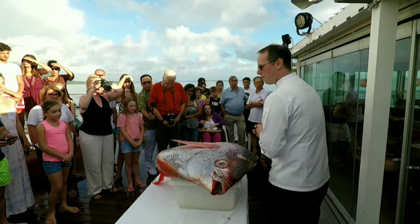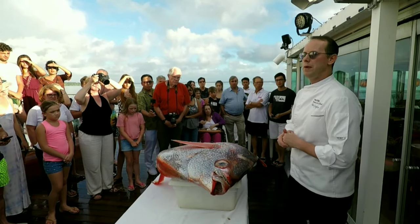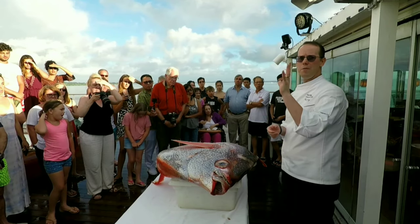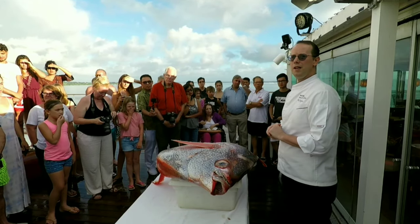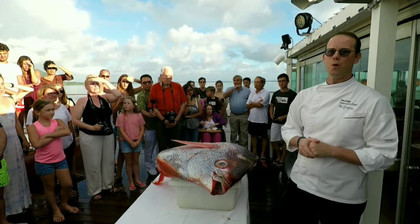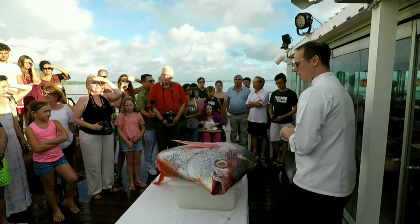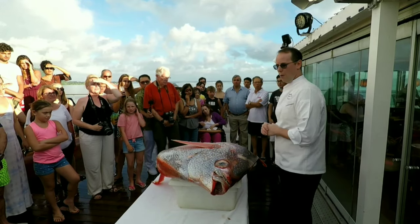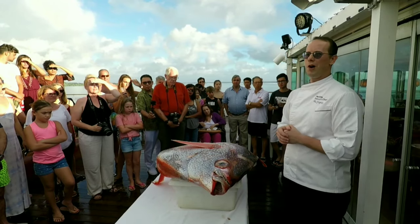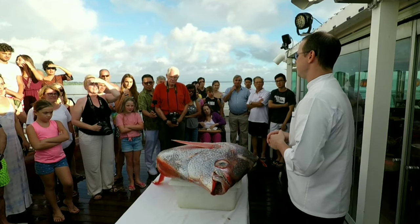Tonight we have on our menu a feature called moonfish, which is a local fish. Not too many people are familiar with it. If you're from Hawaii or the west coast of the United States, sometimes on menus you'll see the word opah — opah is moonfish. This moonfish alone weighs just over 100 pounds, maybe about 110 pounds. Honestly, it's one of the smaller fish. On average, they go around 200 pounds.